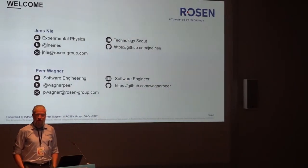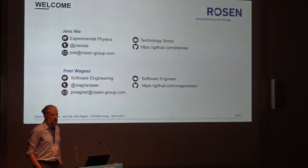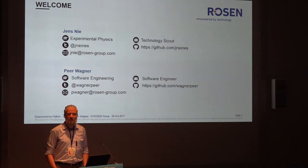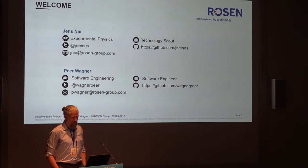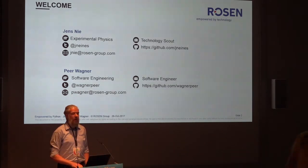Thank you for the kind introduction. My name is Jens. I will do the talk with my colleague Peer. He will take over in a couple of minutes with all the fancy stuff. My name is Jens Nie. My background is experimental physics, so not a native computer science guy. My job title currently is Technology Scout, so I'm not the main software developer. Peer is. He will take over in a couple of minutes.